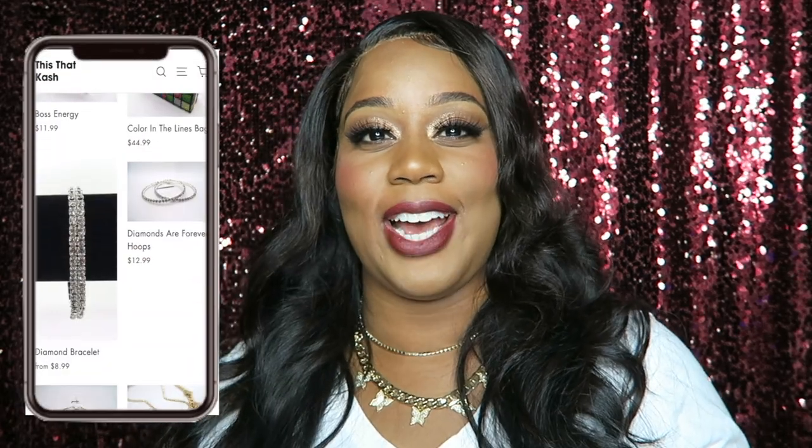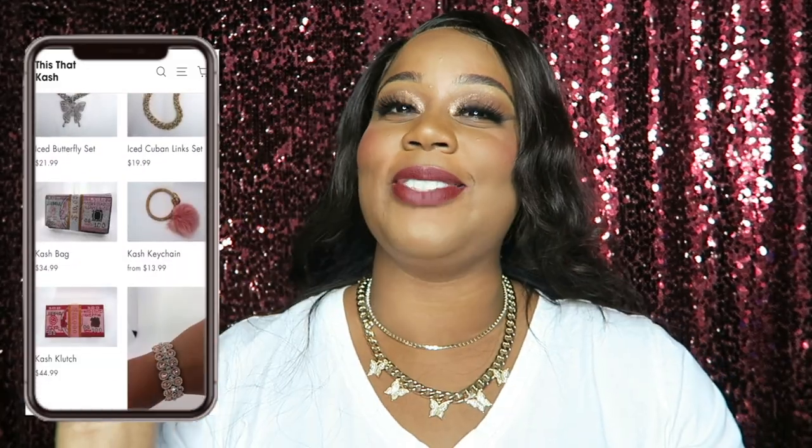Let me show you a couple of my favorite items from the website. This right here is a double-layer chain — it comes as a set with a small chain, butterflies, and studs. It comes in either silver or gold. I've been loving stackable chains — it's cute without being too much. This small diamond chain can be worn separately, and then you also have a Cuban link chain with butterflies. I've been obsessed with the butterfly trend, so that was the first thing I added to my website.